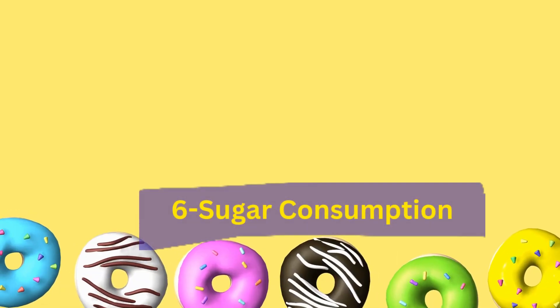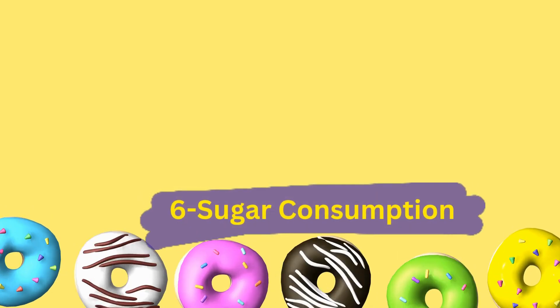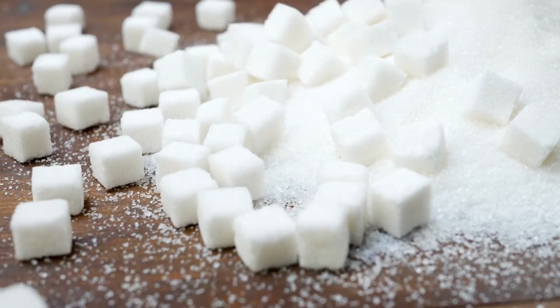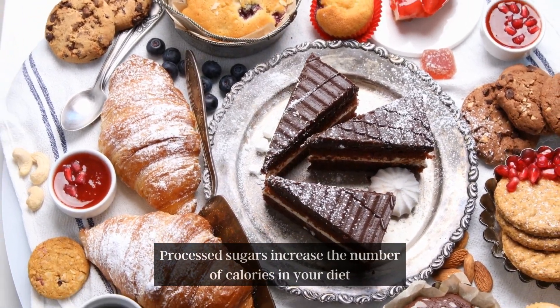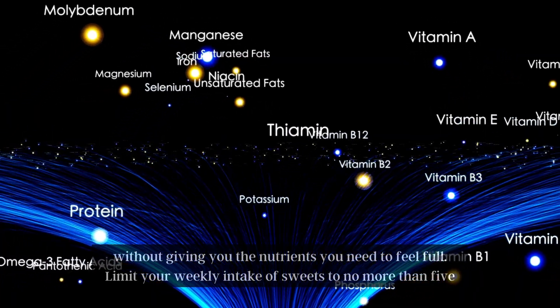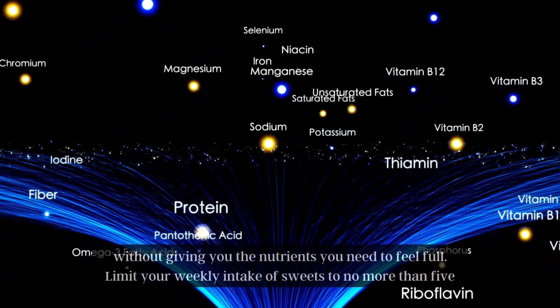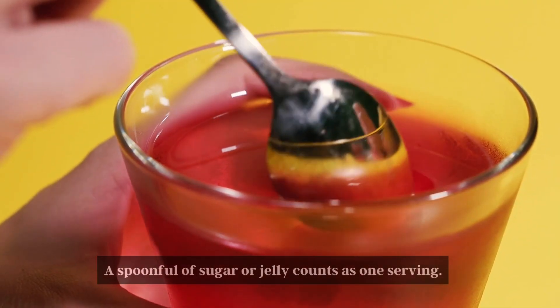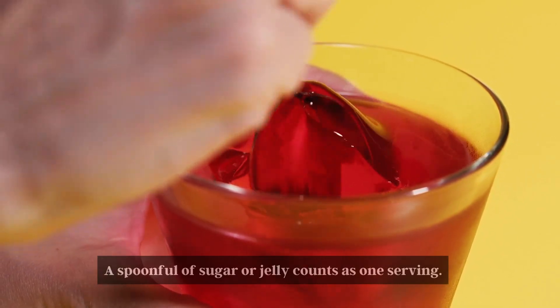Number 6: Sugar Consumption. Limit the amount of sugar you consume. Processed sugars increase the number of calories in your diet without giving you the nutrients you need to feel full. Limit your weekly intake of sweets to no more than 5. A spoonful of sugar or jelly counts as one serving.